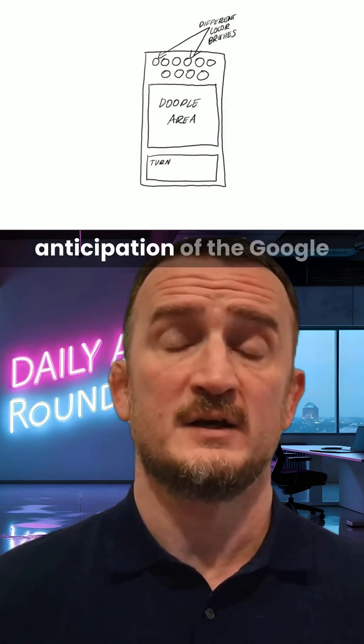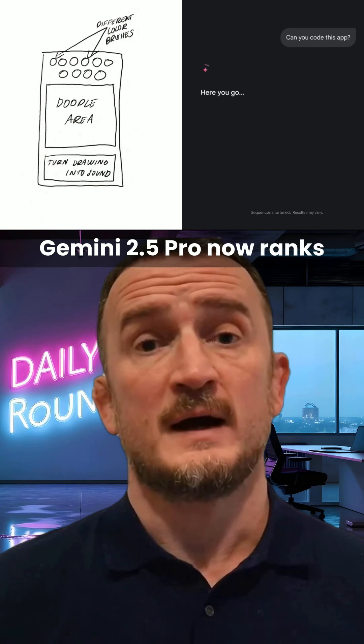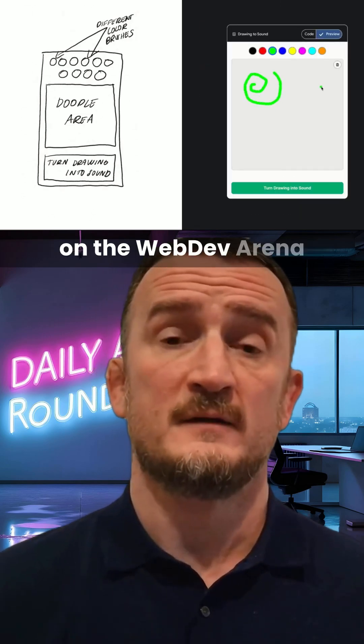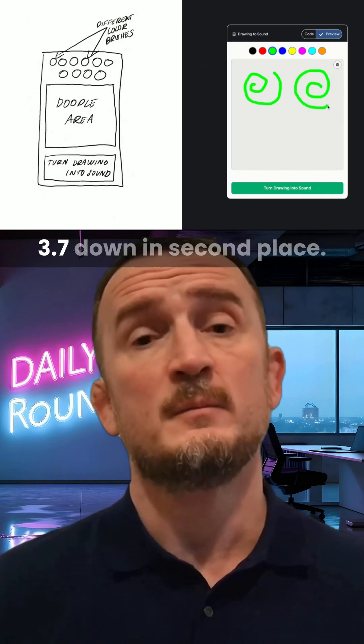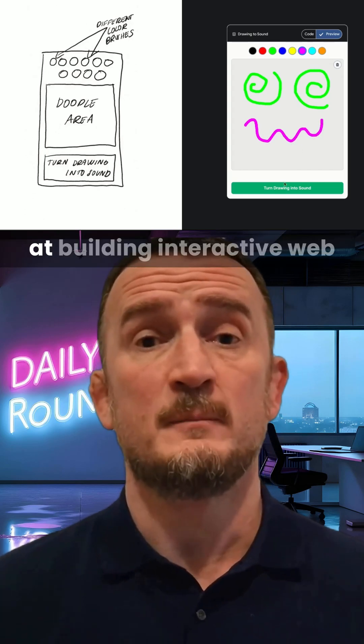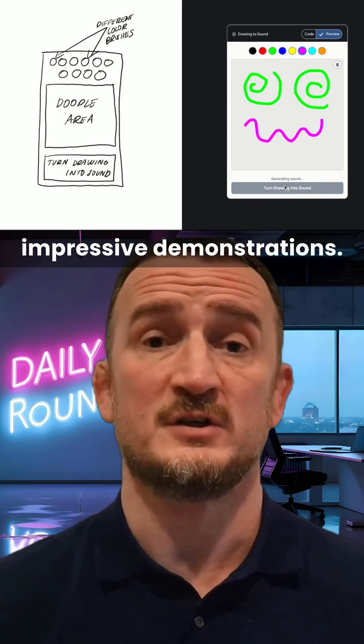Google's Gemini 2.5 Pro got an upgrade today to the I.O. edition in anticipation of the Google I.O. event that takes place in two weeks' time. Gemini 2.5 Pro now ranks number one on LM Arena in coding and number one on the WebDev Arena leaderboard, keeping Claude 3.7 down in second place. Google say that this model is especially good at building interactive web apps and have already shown off some very impressive demonstrations.